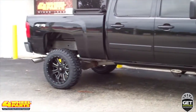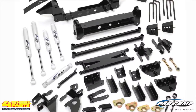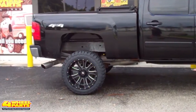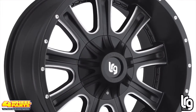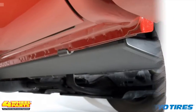The suspension on this 2500 HD was lifted six inches with a Pro Comp suspension system that includes Pro Comp Pro Runner monotube shocks. These shocks vastly improve the truck's handling with vehicle-specific tuning. The added suspension height provided the clearance needed for these 22-inch LRG Series 105 black and milled wheels and 35-inch Toyo Open Country mud terrain tires.